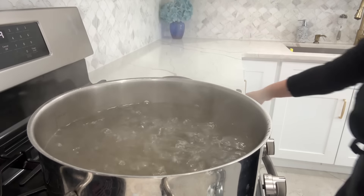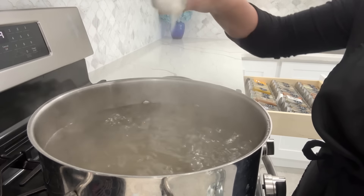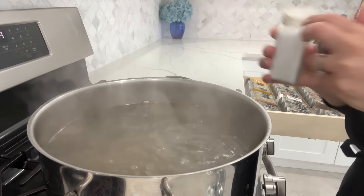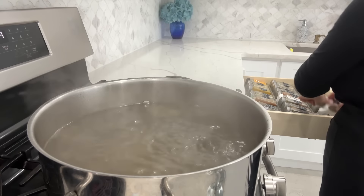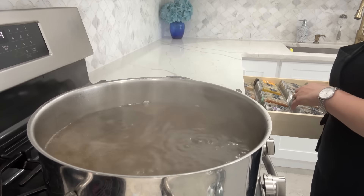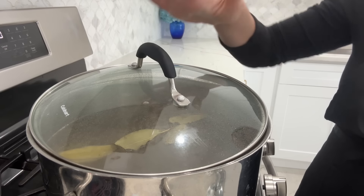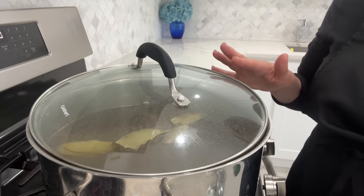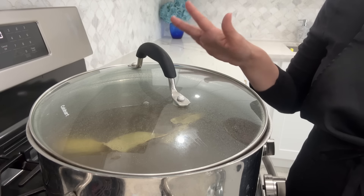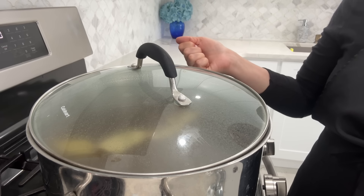The water for the bone broth has started to boil, so I'm just going to season it. This is a seven-quart pot, so it's going to make a lot. I'm seasoning with salt, black pepper, and some bay leaves. I'm going to let this cook for about two to three hours, then add in the onion and carrot. Since this is going for 24 hours, it'll have enough time to pull out all those vitamins and minerals.